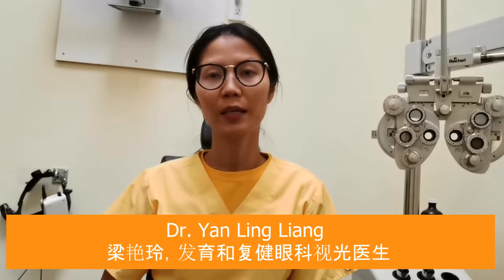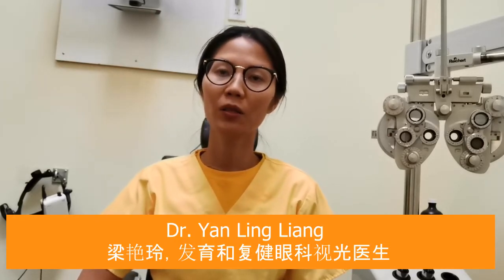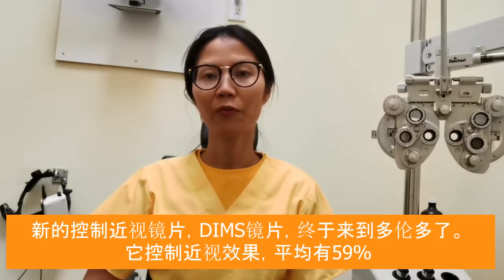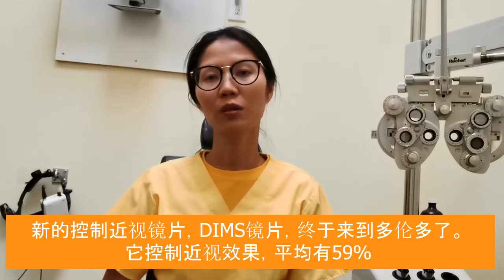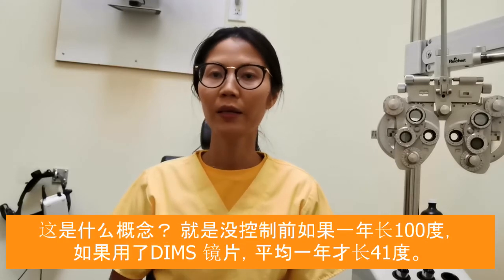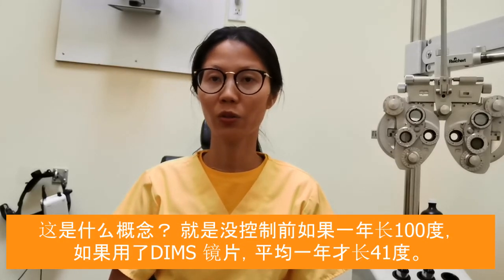I've shared previously in my YouTube videos about the seven myopia control methods. This is the seventh one. DIMMS Lens is a new technology researched by the Hong Kong Polytechnic University optometrists. It provides better efficacy for myopia control. Most myopia control methods range from 30 to 46% efficacy — this one has a 59% effect on myopia control.